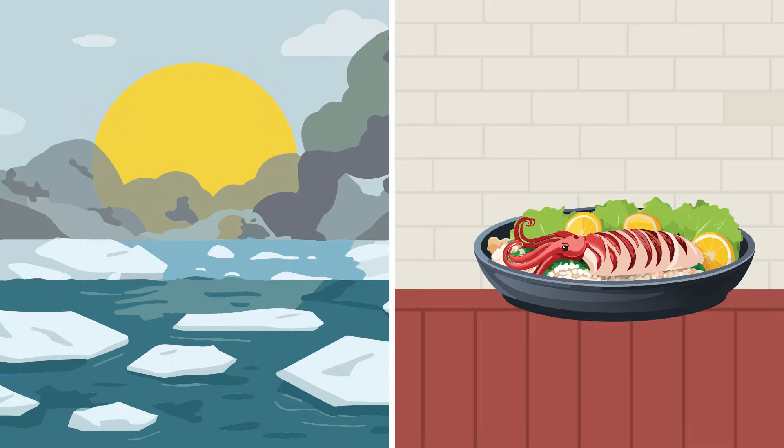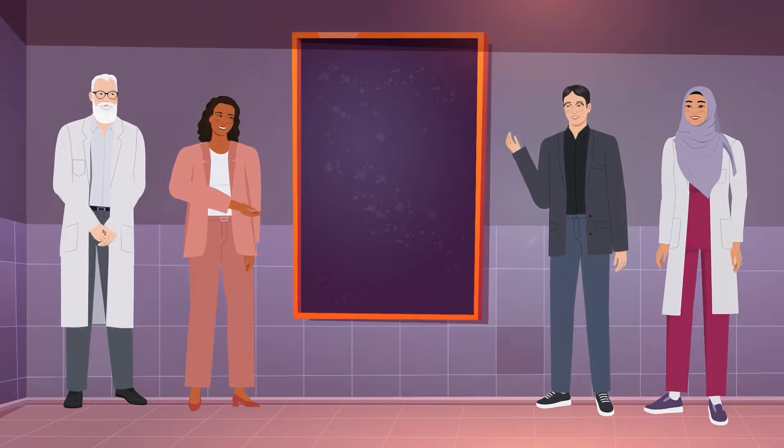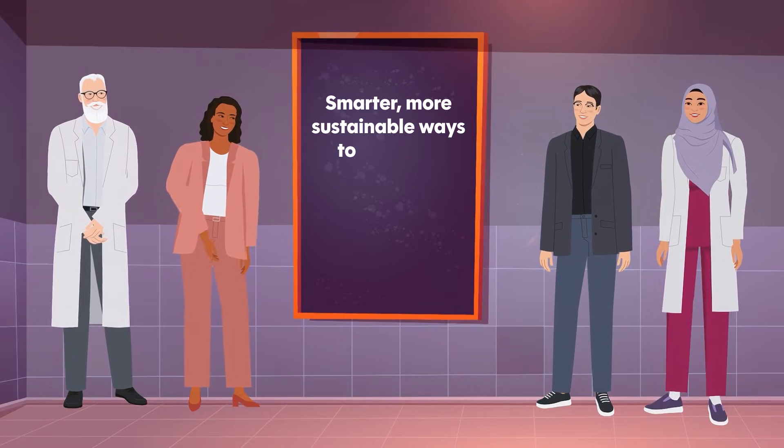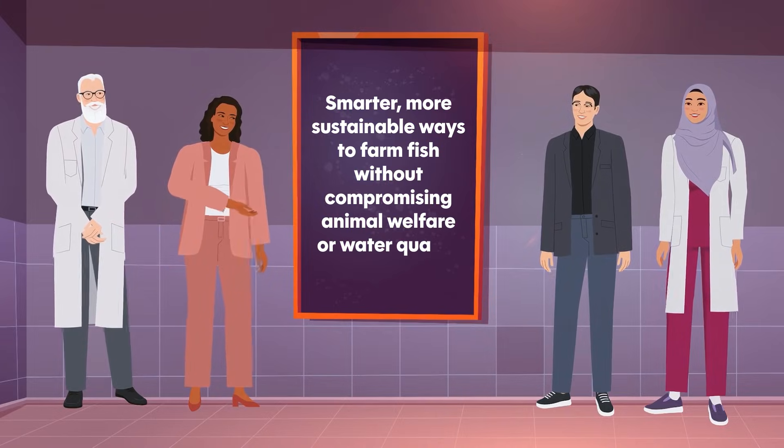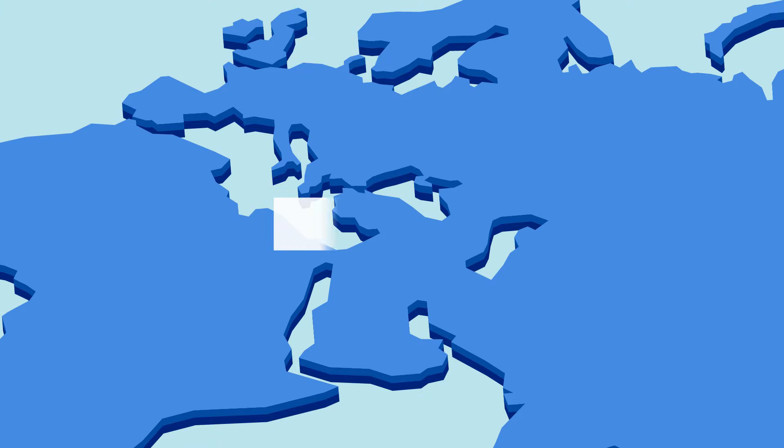As climate change and rising demand for seafood put even more pressure on aquatic systems, scientists and producers are searching for smarter, more sustainable ways to farm fish without compromising animal welfare or water quality. Across Europe, a pioneering initiative called BioAqua Cost Action, funded by the European Union, is working to meet this challenge.